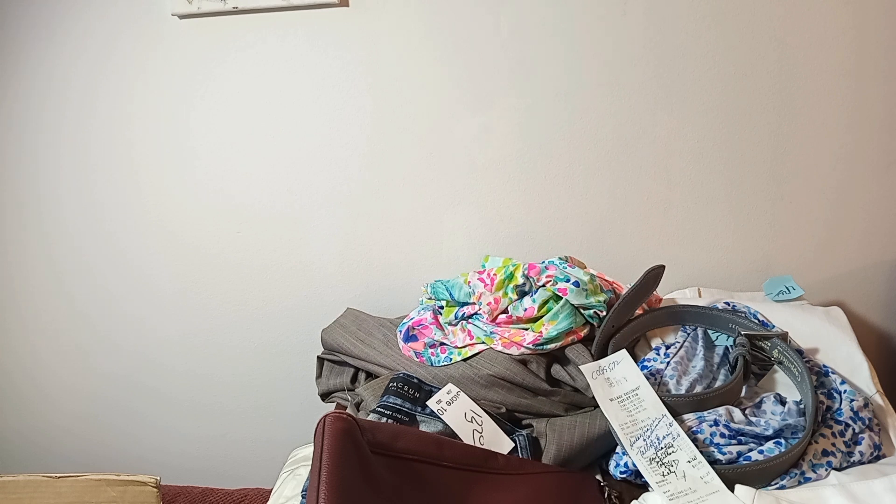Good morning and welcome back. As you can see on my table I have quite a pile to go through. I went thrifting yesterday at what used to be my favorite thrift store called the Village here in Chicago. I film early in the morning in my living room right next to the window to get as much bright light as possible.